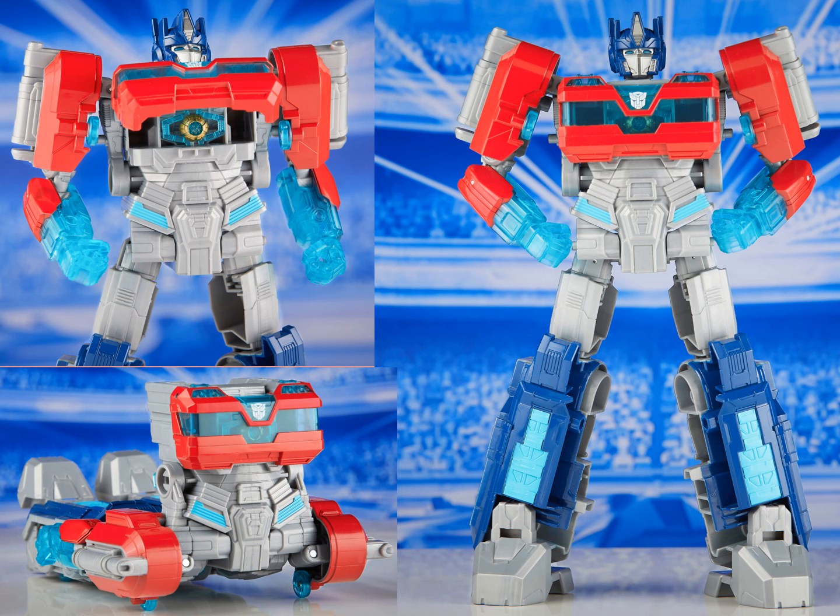The blue arms, I feel, are a little bit much, but I guess they do well to hide the arms in vehicle mode. I mean, if you can barely see them in robot mode, you can barely see them in vehicle mode, right? Still really cool that the gimmick figure comes with a matrix.